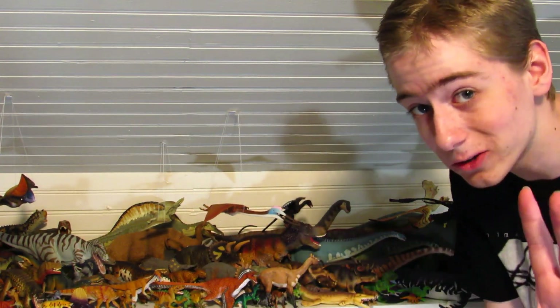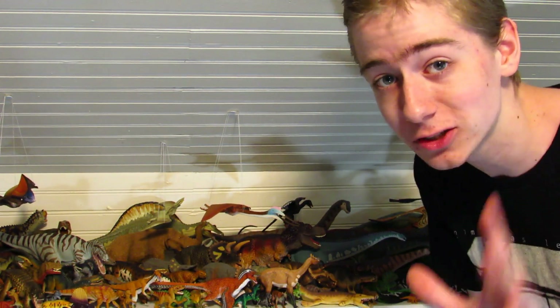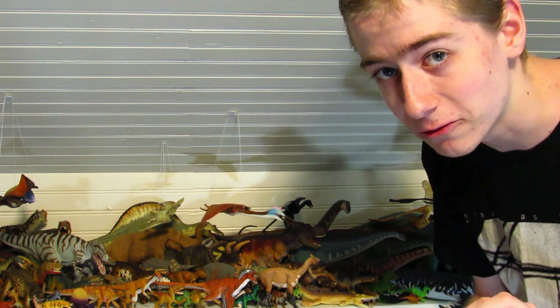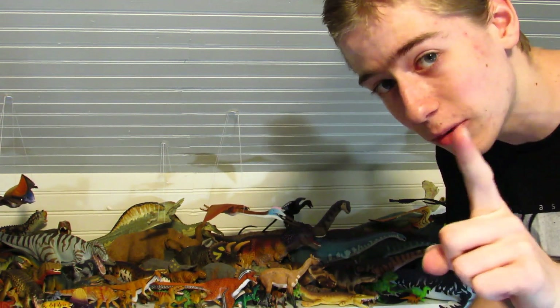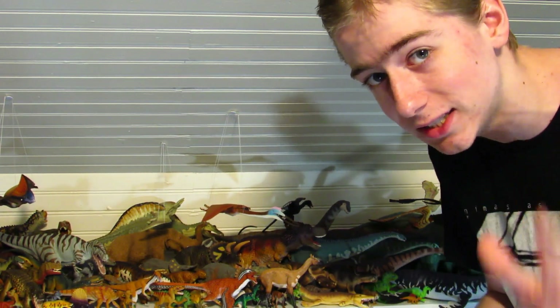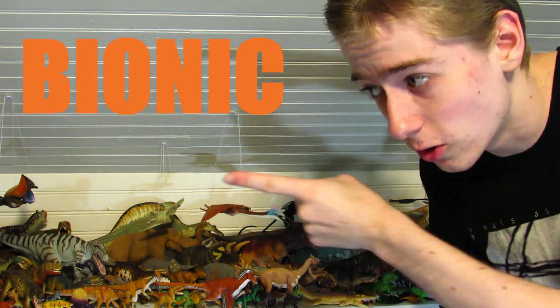Hey guys, how y'all doing? Bioniclesaurus here, and if you are a fan of Safari LTD and their prehistoric animal and dinosaur figures like I am, you won't want to miss this little announcement. You can now save 10% on any purchase you make from Safari's main website, safariltd.com, by using this discount code.